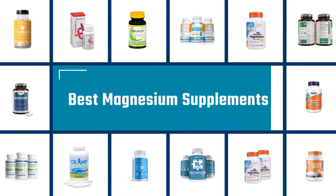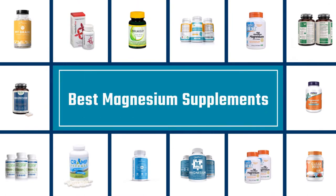If you are looking for the best magnesium supplements, here is a collection you have got to see. Let's get started.